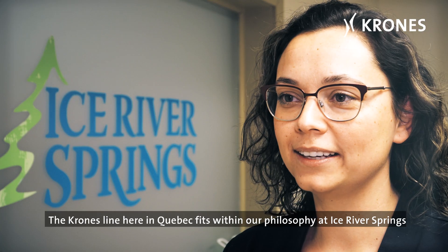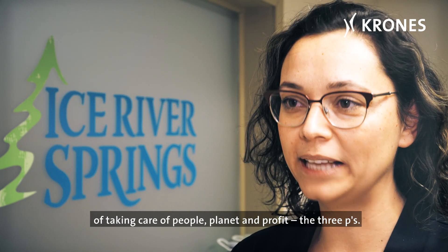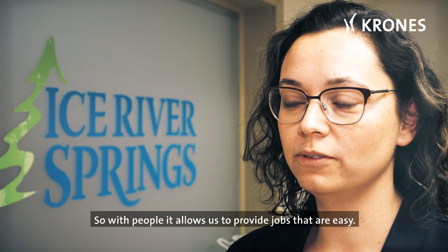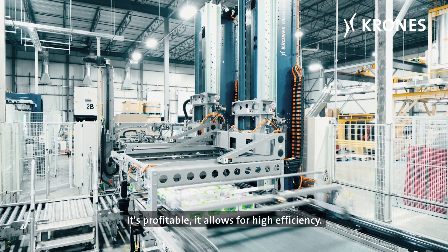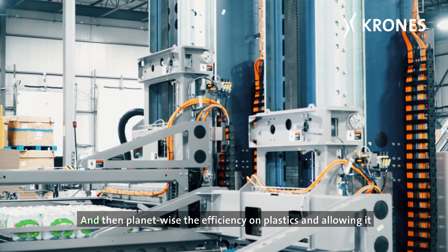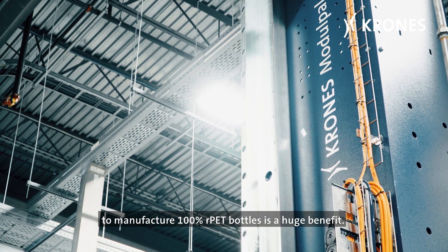The Krones line here in Quebec fits within our philosophy at Ice River Springs of taking care of people, planet, and profit — the three Ps. With people, it allows us to provide jobs that are easy; staff can learn quite quickly how to run these machines. It's profitable, allowing for high efficiency. And planet-wise, the efficiency on plastics and the ability to manufacture 100% RPET bottles is a huge benefit. Overall, Krones is efficient in every way that we look to focus on.